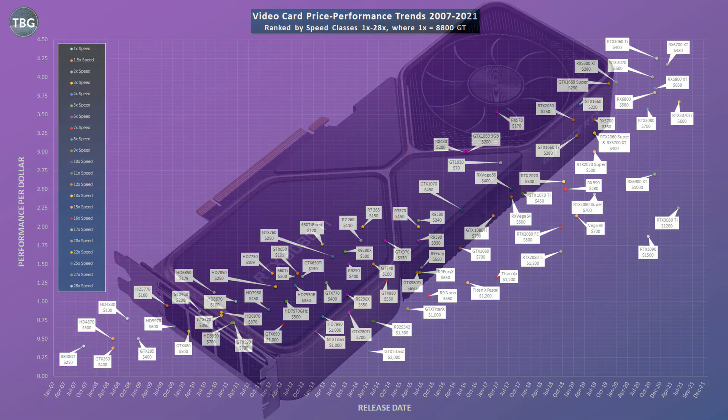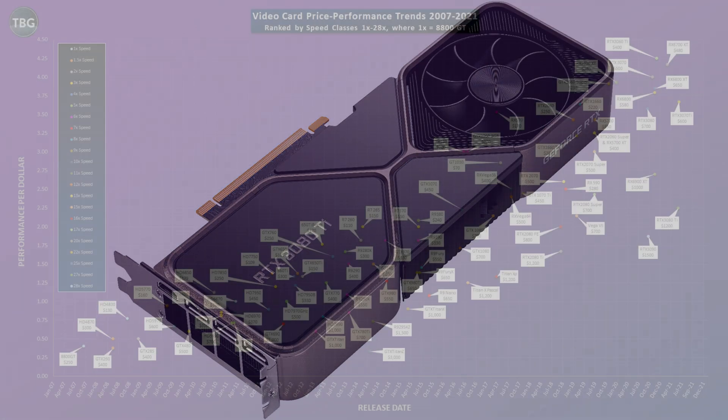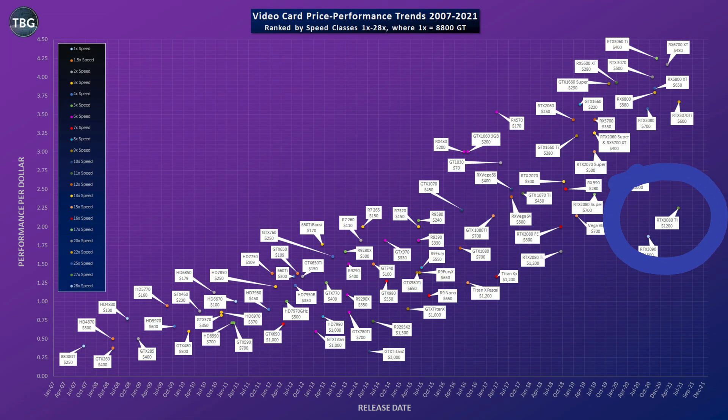The RTX 3080 Ti, which just released during Computex, is $1,200 — and I totally get that that's going to be a hard price to find at retail because most cards that vendors want to sell are going to be higher-spec versions with a little overclock, adding maybe $50 to $200 to the price. I have not taken that into account. I had to do something to compare apples to apples, and there's no other set price than MSRP. So that's what I've used here.